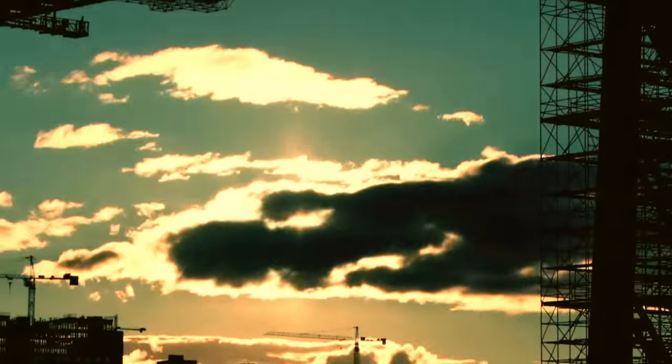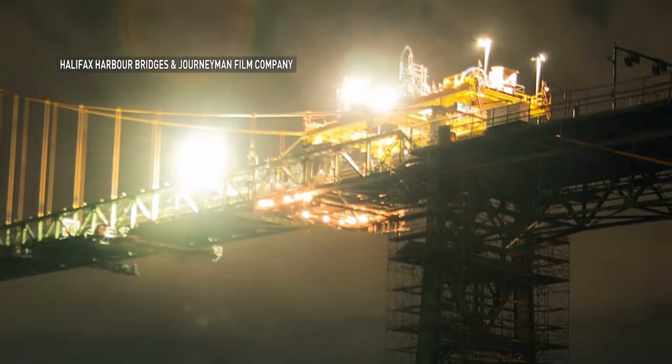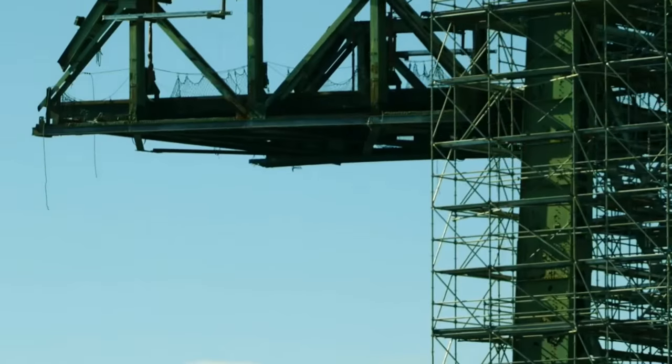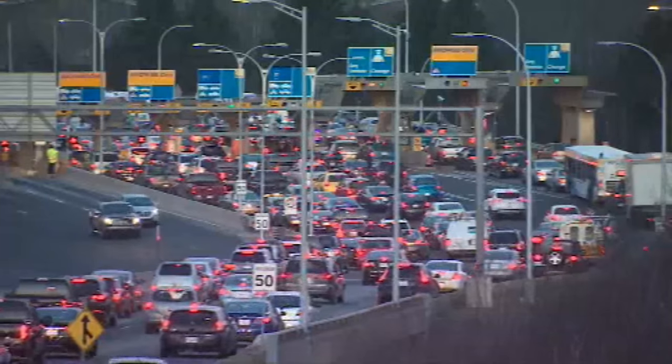As suspended bridge engineering feats go, this one's pretty big. It's essentially like a great big Lego set that we're taking pieces out and replacing them, and opening up the traffic in between, which is the really difficult part. Take chunks out of the McDonnell Bridge, replace them, and do it all without disrupting the daily commute — about 45,000 vehicles a day.